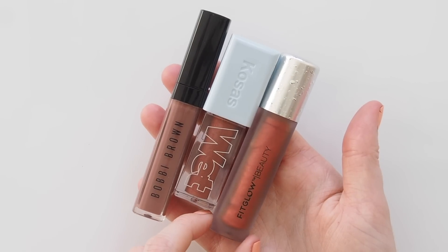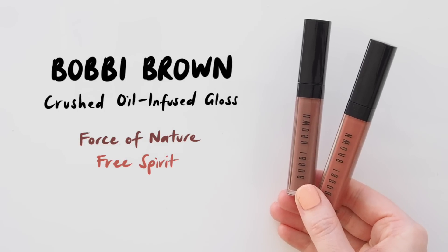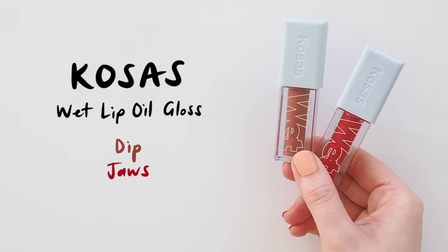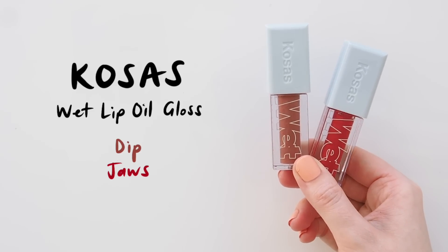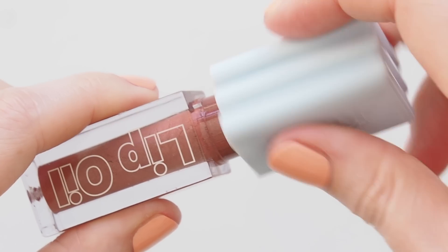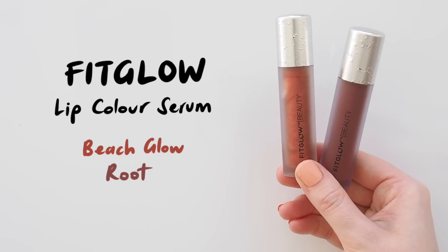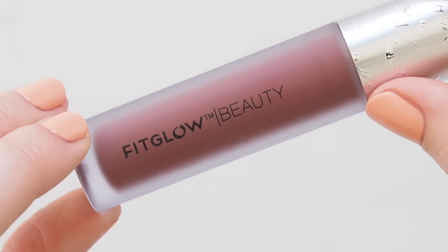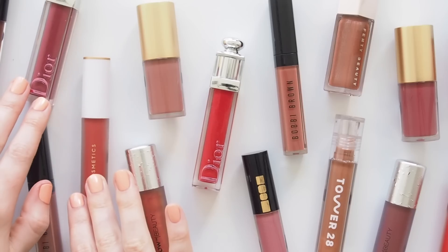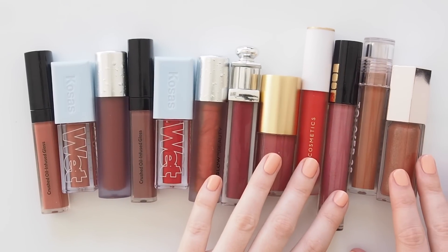If I had to name a favorite gloss from recent years, I think it'd be the Bobbi Brown Crushed Oil Infused Glosses — so lovely and lightweight, beautifully balmy. I also think very highly of the Kosas Wet Lip Oil Glosses; they made my annual favorites list for the past two years because they're oil-thin with just enough gloss slip. More on those two in the lip oil episode linked below. The Fit Glow Lip Serums from my liquid lip balm video have an incredibly cushiony feel, so they could certainly count as a comfy gloss too.